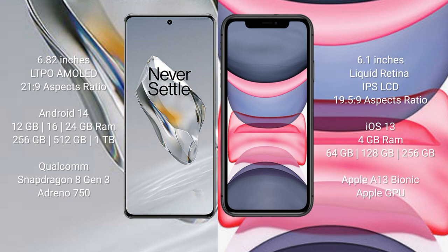The OnePlus 12 comes with 512 GB or 1 TB internal storage options, powered by the Qualcomm Snapdragon 8 Gen 3 processor with Adreno 750 GPU. The iPhone 11 comes with 4 GB RAM and 64 GB, 128 GB, or 256 GB internal storage, powered by the Apple A13 Bionic processor with Apple's graphics GPU.